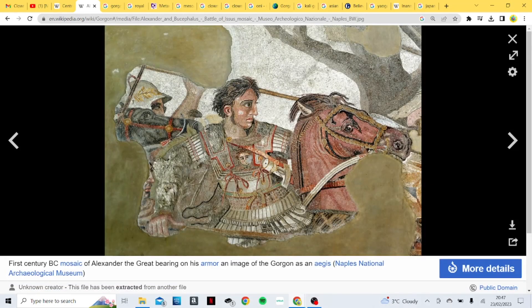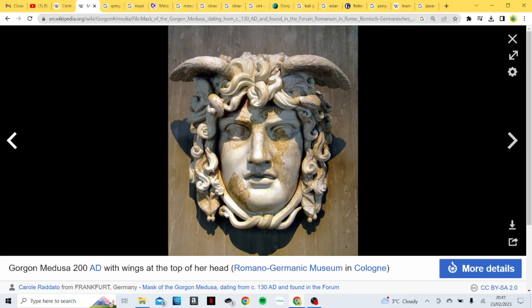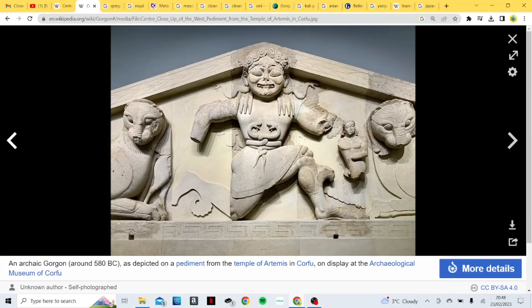They have one on the chest here again — commonly shown to be worn on the chest as a protective symbol. Here's one on the shield. Here's another depiction of them with legs and wings and a wild, animalistic-like face.